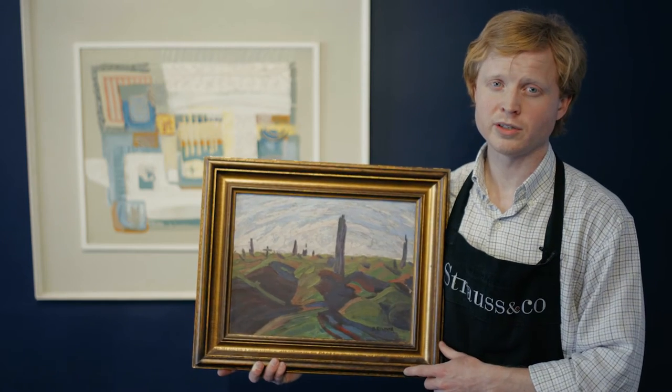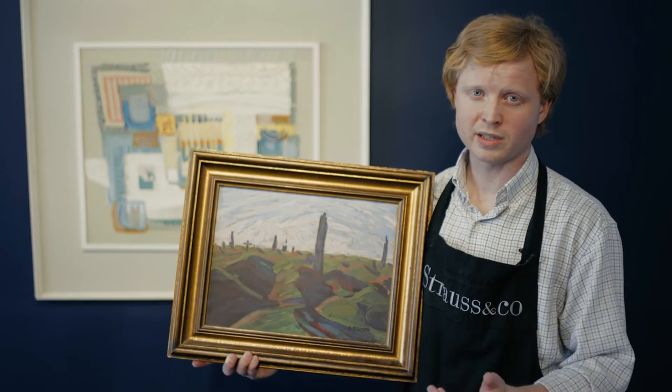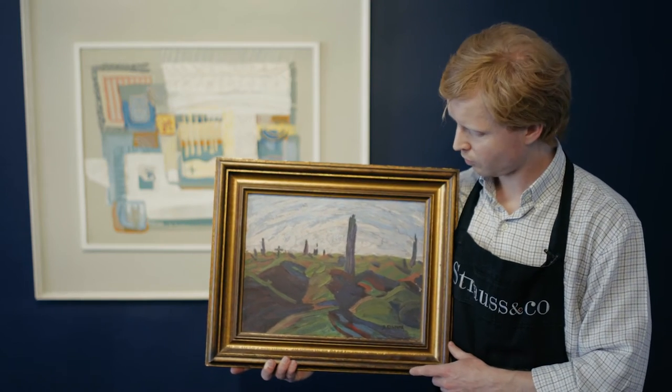The two largest versions are in the Pretoria Museum, and the other one hangs in South Africa House in London on Trafalgar Square, and she made a number of smaller versions like this one.